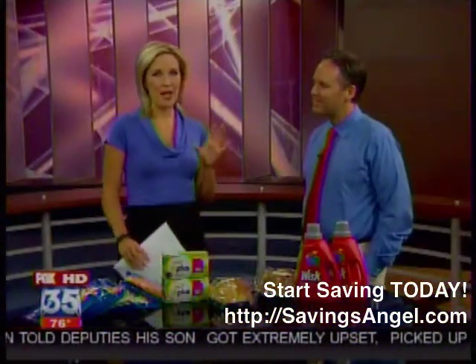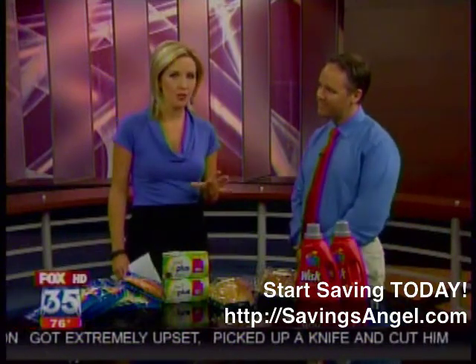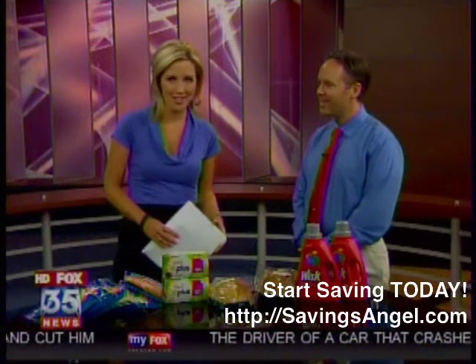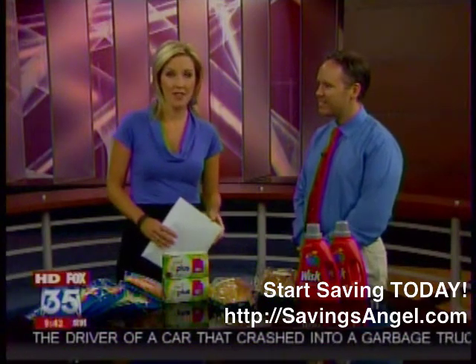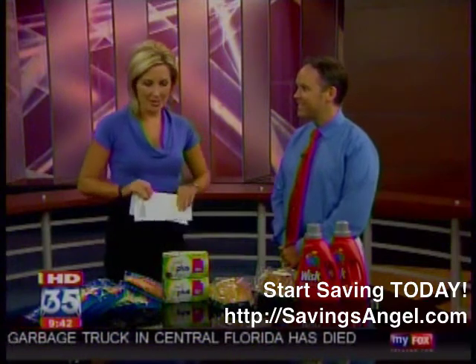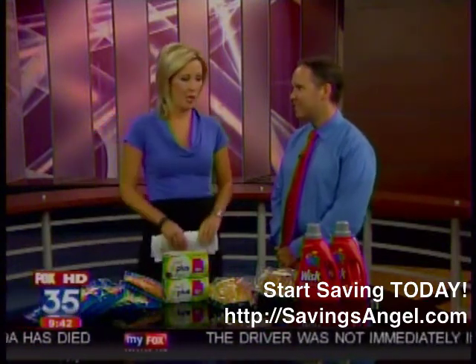Fox 35 Consumer Alert for you. We're helping you save money on your grocery budget because we know a lot of money can go in that direction. Joining us right now is Josh Elledge, Chief Executive of SavingsAngel.com. Good morning. Lots of people excited to hear about your deals, so let's figure out how we can save lots of money when we head out.